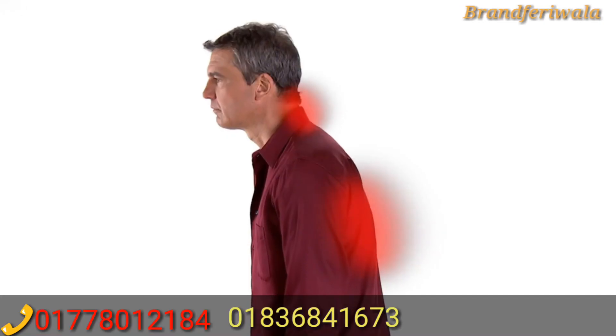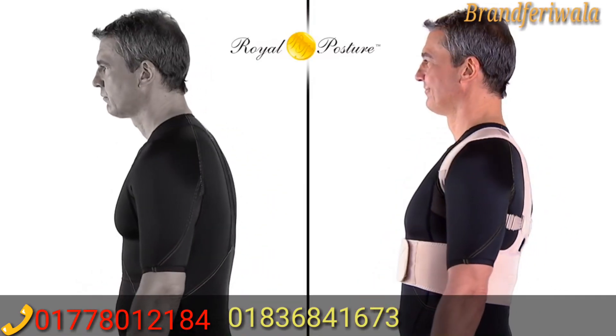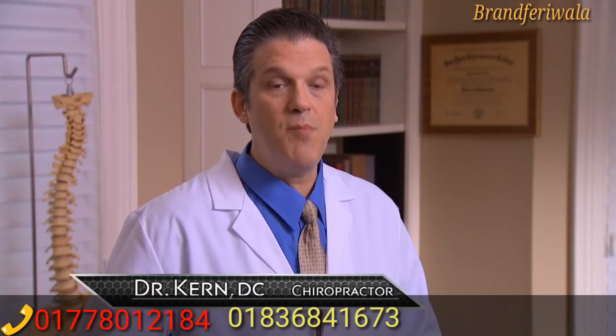I see many patients in my office with back and neck pain as a result of poor posture. Royal Posture would help relieve pain, increase spinal integrity, and diminish muscular strain on your upper back and neck.